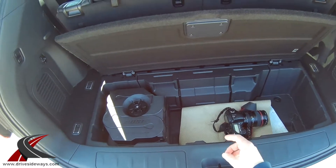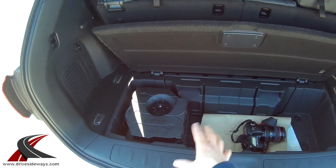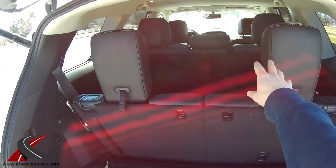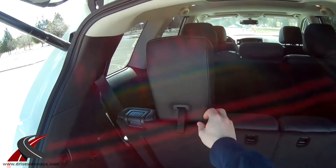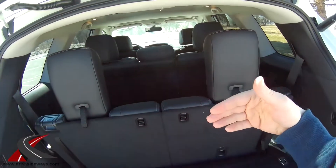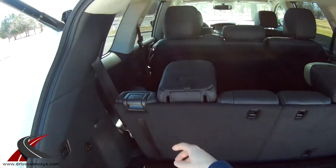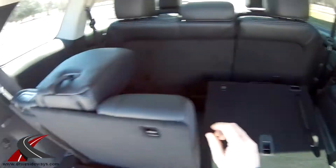If you don't get the subwoofer — if you get a lower end model — you will have more space down here. These seats fold pretty easily. Actually with the headrests up, it's pretty much impossible to see out the back window. So if you are carrying 7 passengers, looking in your rear view mirror, you're not going to see very much.